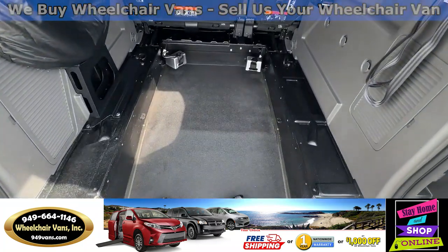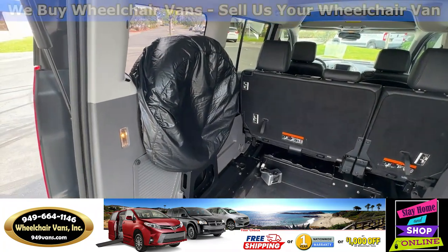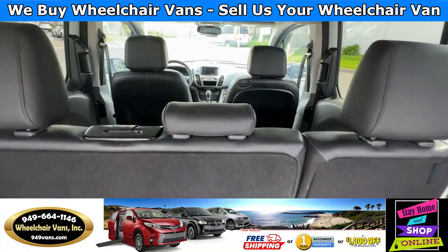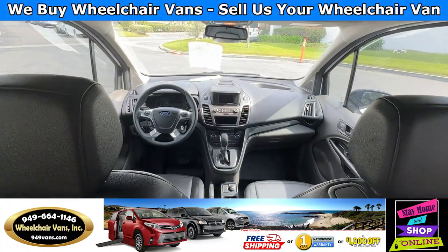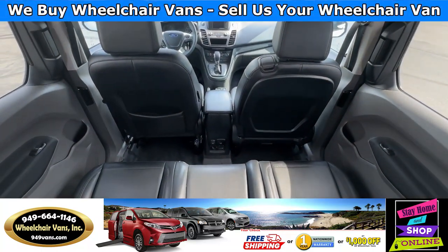This is going to have the electronic tie downs. In the back you will have the spare tire. You will have room for a driver and passenger, and then a bench seat that will fit three people.